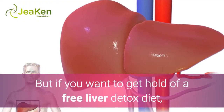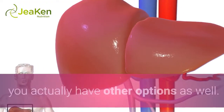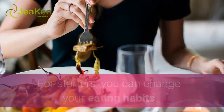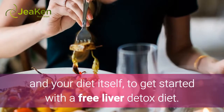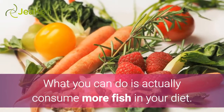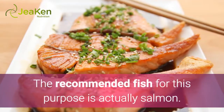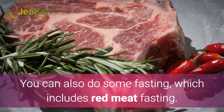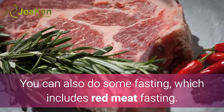But if you want to get hold of a free liver detox diet, you actually have other options as well. For starters, you can change your eating habits and your diet itself to get started with a free liver detox diet. What you can do is actually consume more fish in your diet — the recommended fish for this purpose is salmon. You can also do some fasting, which includes red meat fasting.